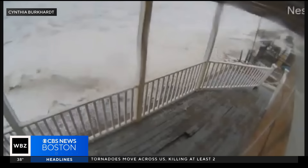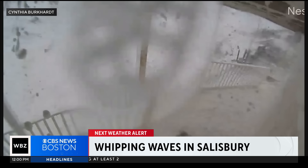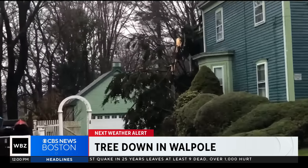A next weather alert. This is Salisbury Beach, where the spring storm created a huge wave, sending the tide right into a home. Strong winds took down trees across the region, including one near a home in Walpole.